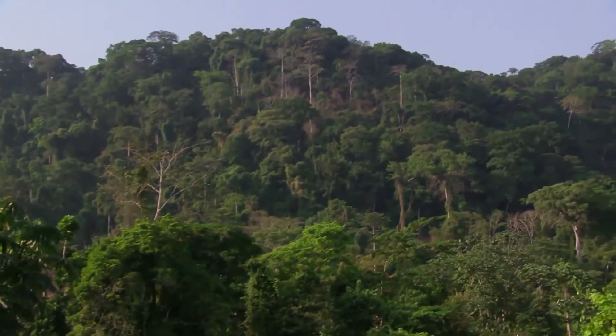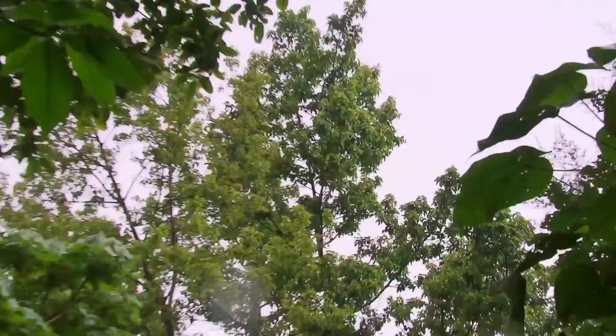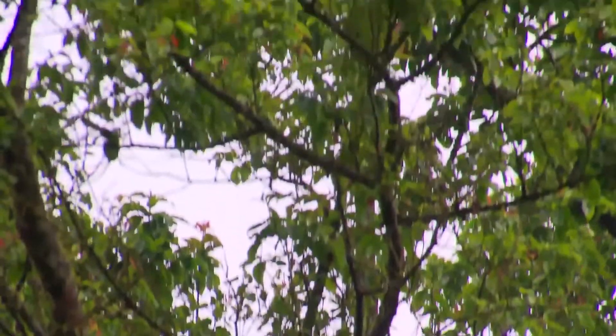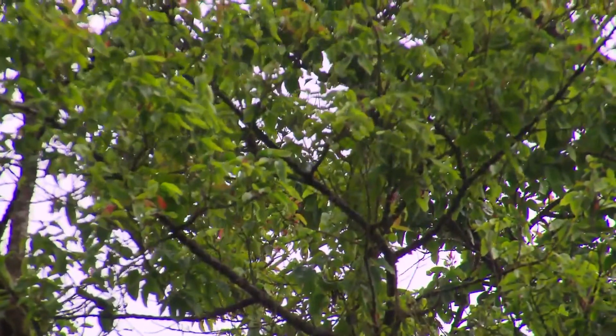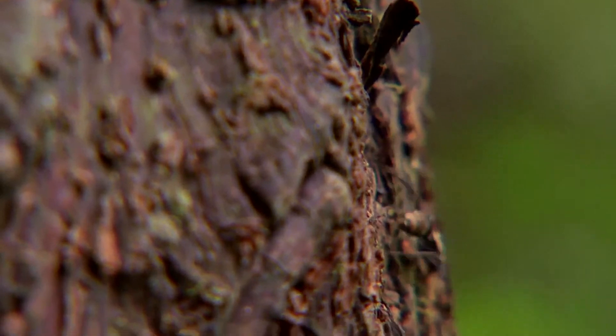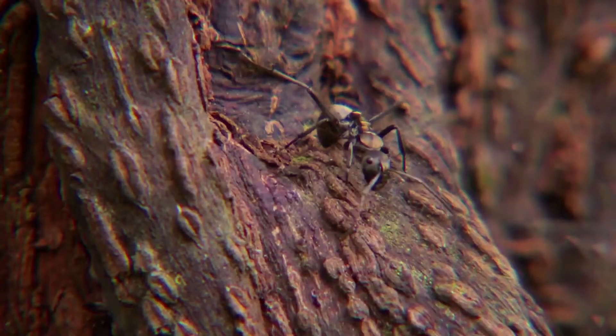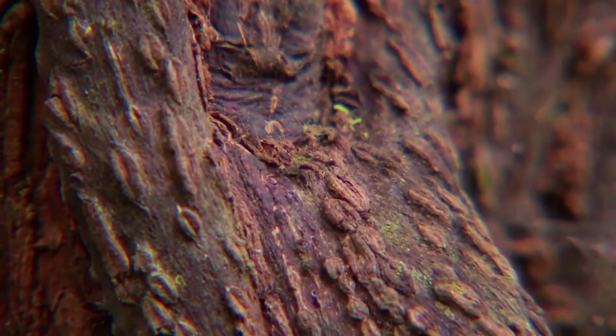Scattered across the mountain ranges of tropical Africa and Madagascar, the African cherry tree, Prunus africana, can grow up to 40 metres high. Its bark has medicinal properties and its dried extract is used by European pharmaceutical companies in the treatment of prostate disorders.